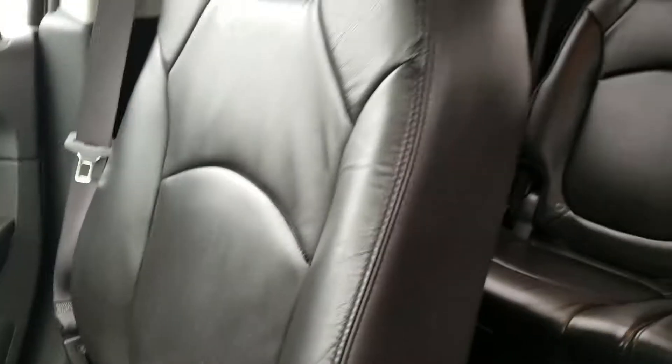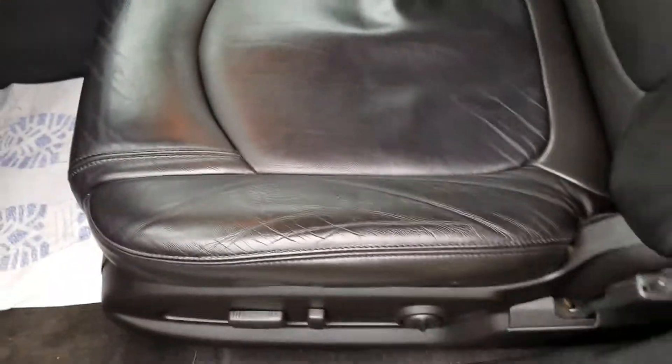Very nice condition — they always kept their vehicles really nice. No odd wear and tear on the seats, and that's a Bose sound system.